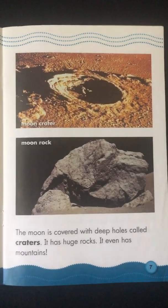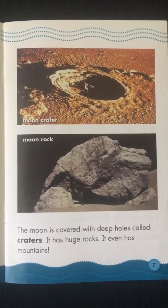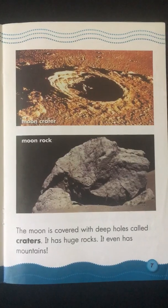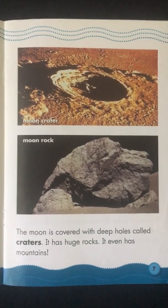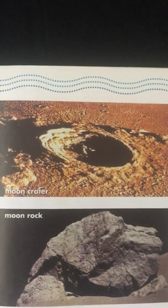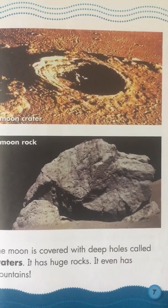The Moon is covered with deep holes called craters. It has huge rocks. It even has mountains. Moon Crater. Moon Rock.